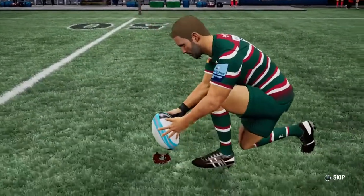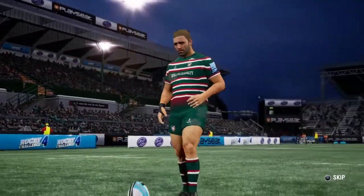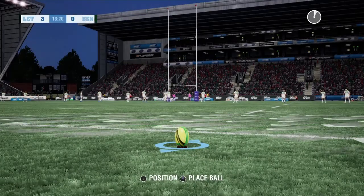They'll look for the three — this to put them further ahead. Smith sizing up this kick.